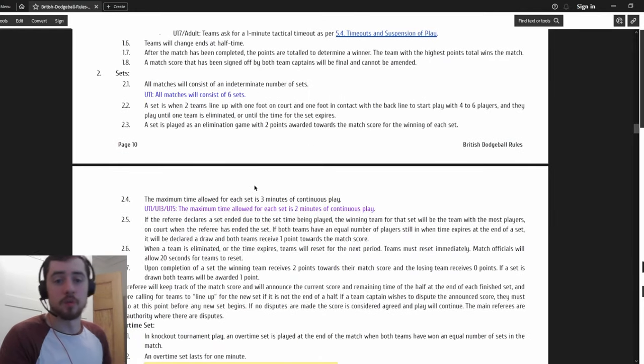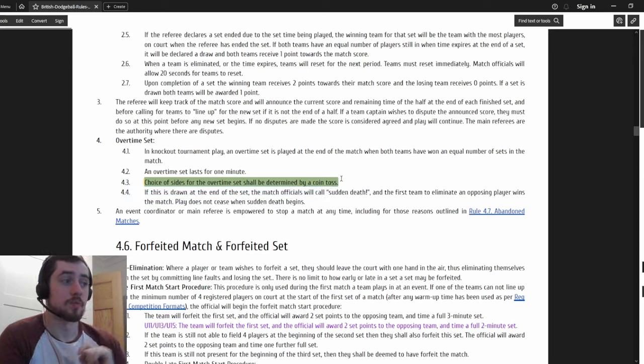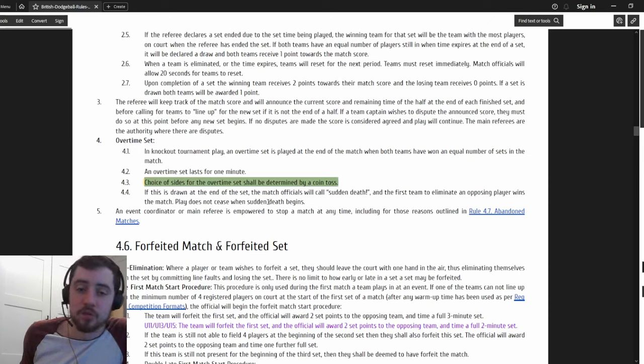In terms of shorter sets and overtime sets, this is something most teams wouldn't realise: choice of sides for the overtime set should be determined by a coin toss. Most arenas have some kind of side bias - one side is stronger, it's got a net behind it so you capture more balls. In the last few weeks most teams won't have realised they could have protested having the bad side for the overtime set - but you can ask the referee for a coin toss.